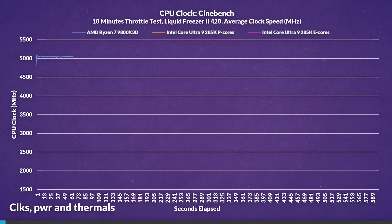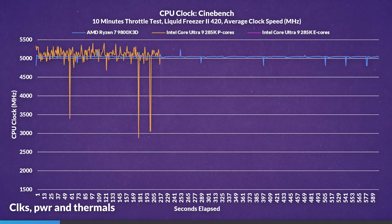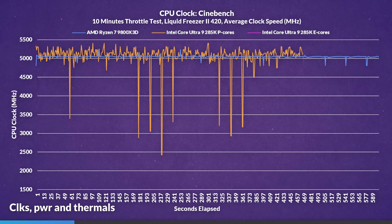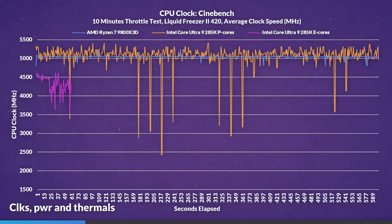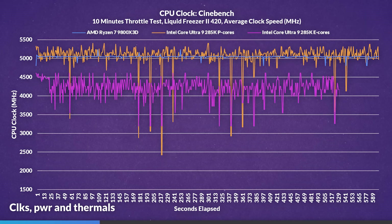Looking at clock speeds during the Cinebench 10-minute throttle test: the 9800X3D stayed stable at around 5GHz on average, very rarely dropping, at most to around 4.8GHz. The 285K was widely inconsistent, only maintaining an average of 5.05GHz while reaching as low as 2.4GHz. E-cores averaged 4.2GHz, dropping only as low as 3.2GHz — more stable than the P-cores, but still inconsistent.